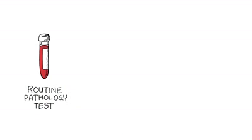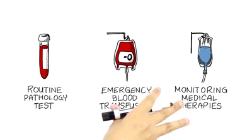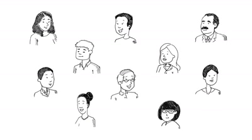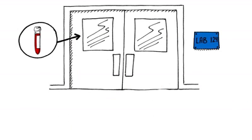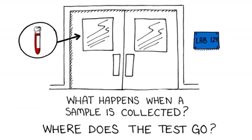Whether it's a routine physical, an emergency blood transfusion, or monitoring medical therapies, pathology testing positively impacts the health of over 100,000 Australians every day. For patients, these pathology tests often happen behind the scenes. So what actually happens after a sample is collected? Where does the test go? And how do doctors get the data needed to make a diagnosis?